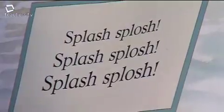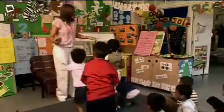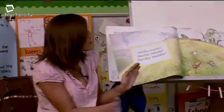Splash, splosh. Stumble, trip. Swishy, swashy.